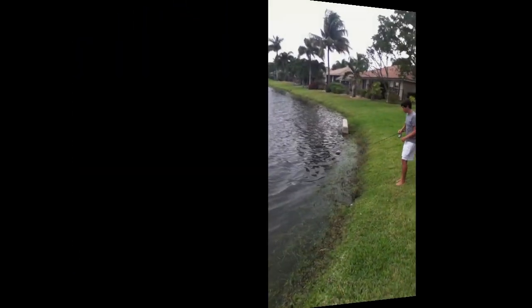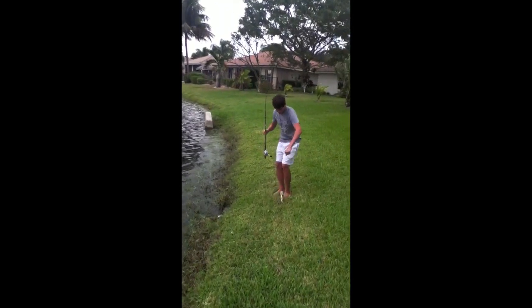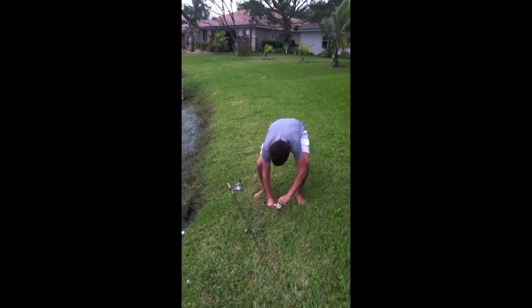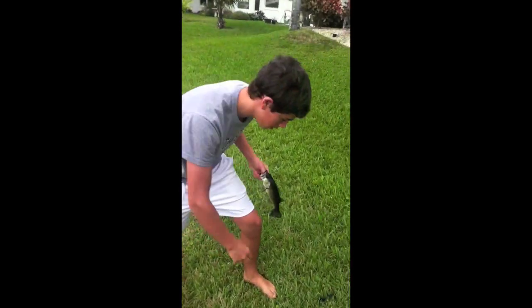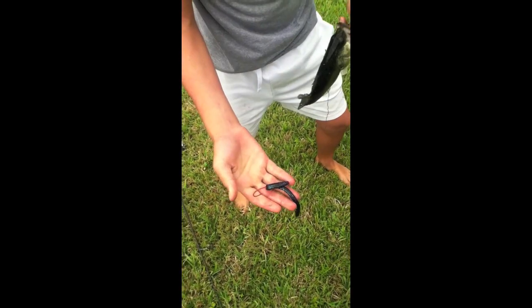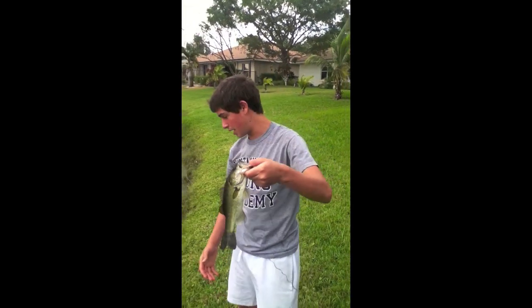Nice little bass — Josh's got one. What do you got, Josh? Nice little bass right here, on a June bug. Let's see the worm you got on there. Nice June bug, and a blood hook — nice finesse hook, finesse worm I mean. Nice little bass.